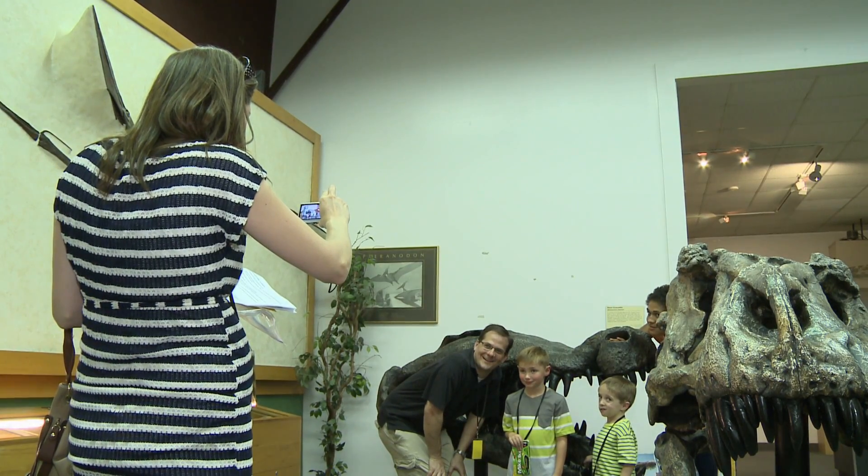The museum attracts visitors of all ages. The museum is open to the public and it's for people of all ages. We have a lot of people — young families come in and then we have a lot of older people come in as well, a whole broad spectrum. Come on, everyone loves a dinosaur, right? Oh yeah.